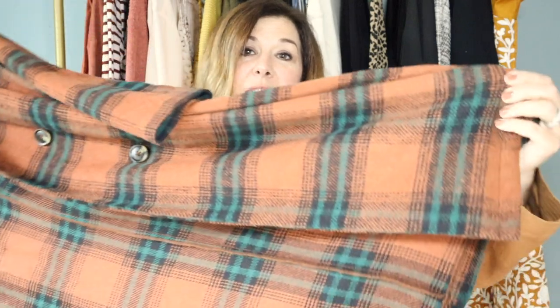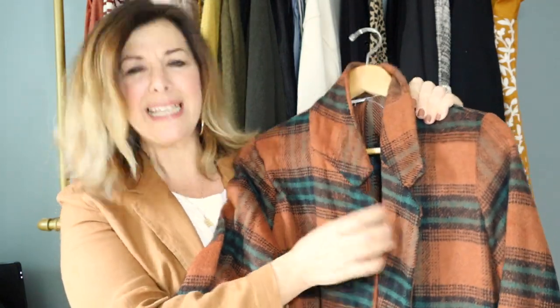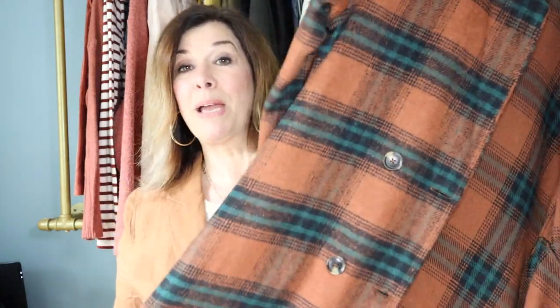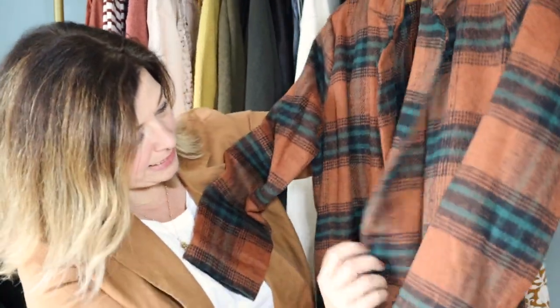This is a fall trench coat in a very soft material with gorgeous colors that were very inspiring to me — like a cinnamon and a tealish green. I was really inspired by the olive green, the cinnamon, and the beautiful earth tones of the season. This is Fav Luxe, size large, listed in my closet for $58 but it will be just $40 on my website. It's double-breasted, so it has that classic look.